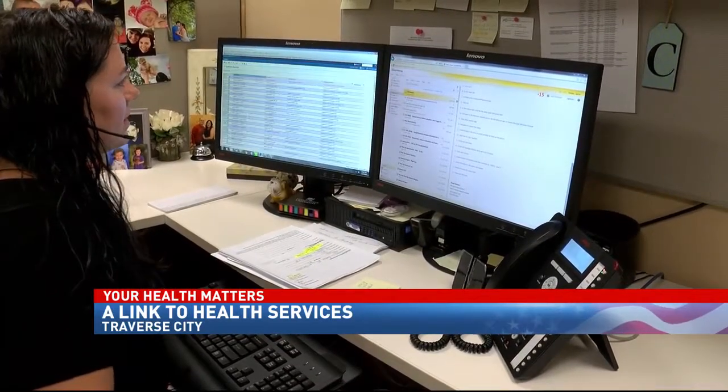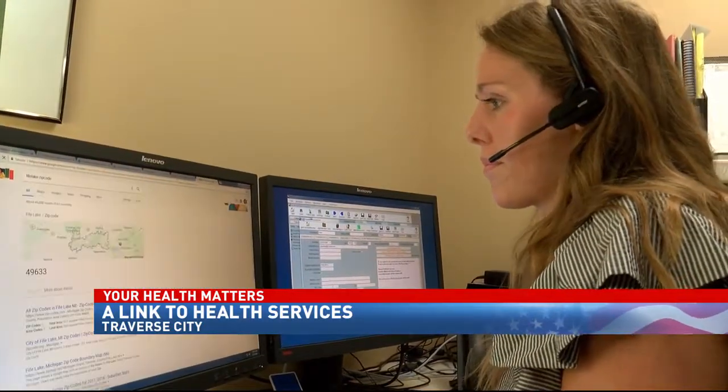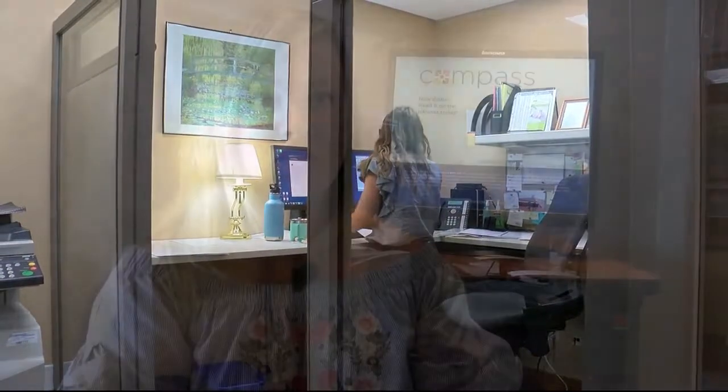Munson HealthLink, this is Colleen. How can I help you? Finding a primary care physician or even a specialist can be a challenge, especially when you don't know where to begin. That's where a confidential service called Munson HealthLink comes into play. Munson HealthLink is essentially a patient engagement center where we are navigating patients to the health care needs that they're calling us for.